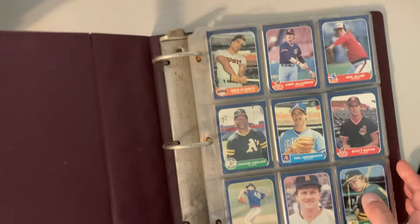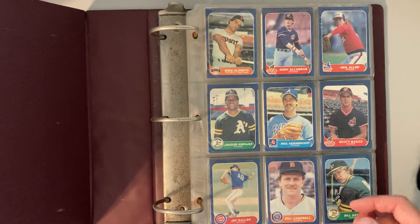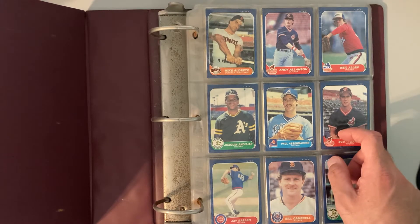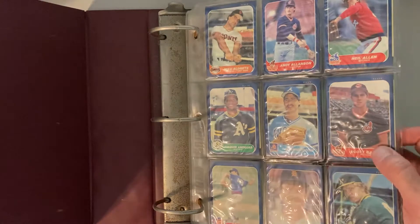Now the real question is, does it have all of them? Or is it missing some of those key cards like the 86 with the Barry Bonds rookie, Bobby Bonilla, Will Clark, Wally Joyner, or John Kruk? Those are the kind of top ones in here.